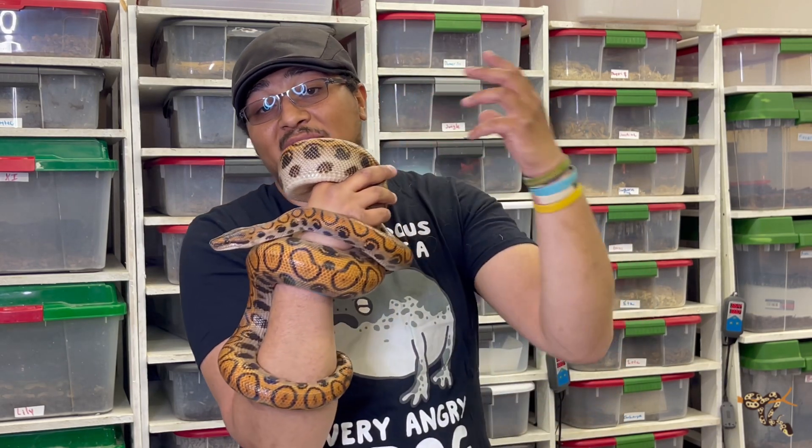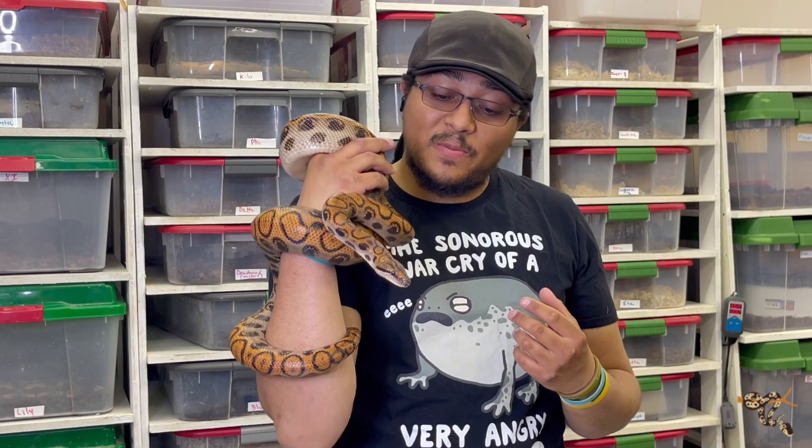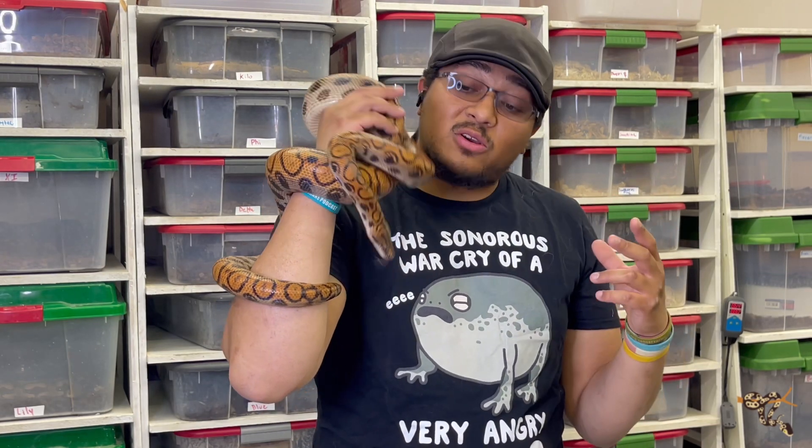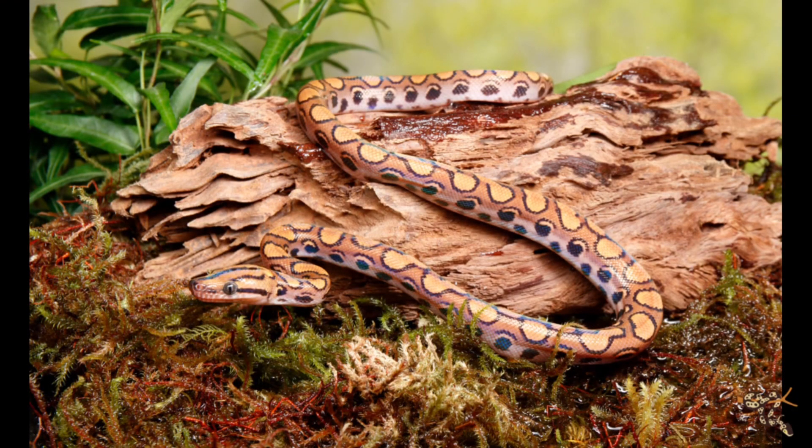These guys are an amazing species to keep and it'd be really cool to eventually produce them, but obviously our female has a couple of years to get going. I would recommend something like a four by two enclosure for these guys — give them some room to climb and basking spots. You don't need super high heat levels, but get a good UVB light in there and it can really show off their iridescence.